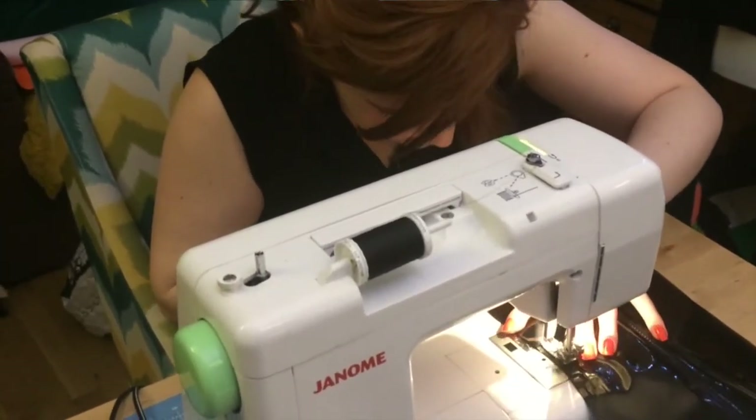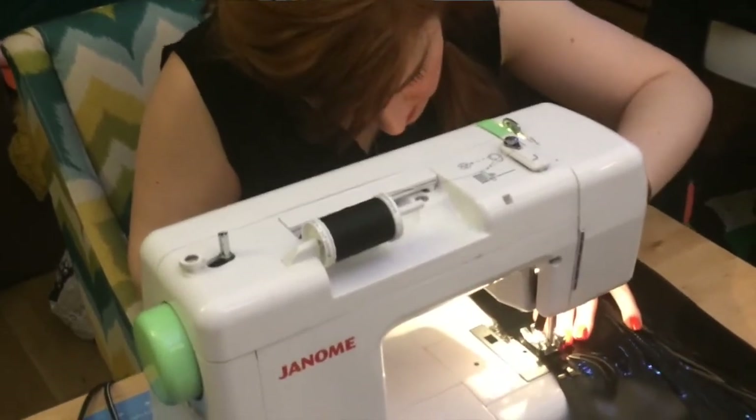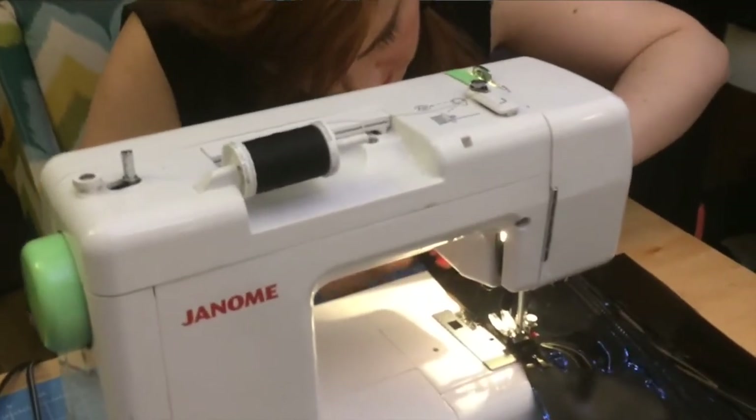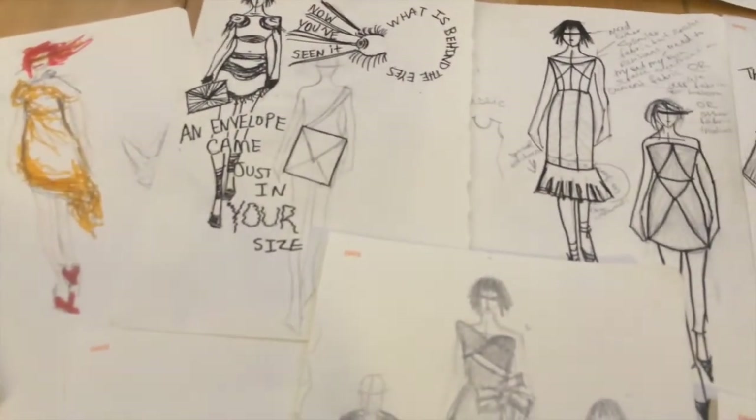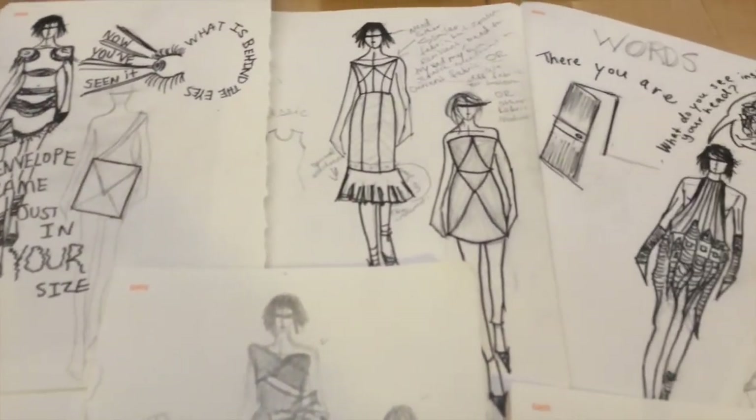I wanted to make something for an individual or a certain type of person that I felt like I could serve, who would enjoy what I made and could actually go out into the world and exist in real life.